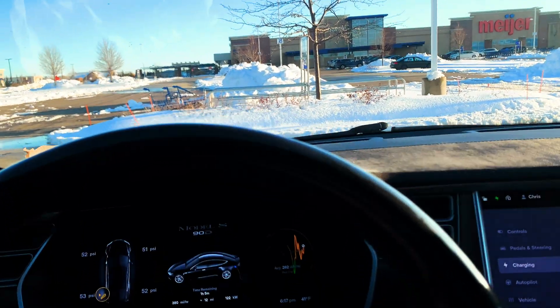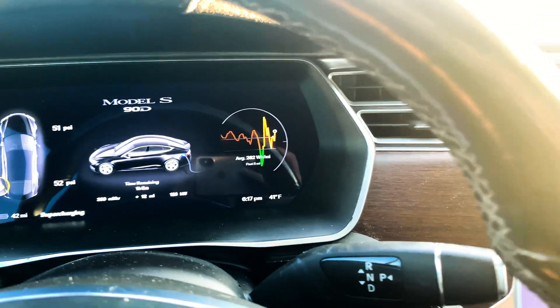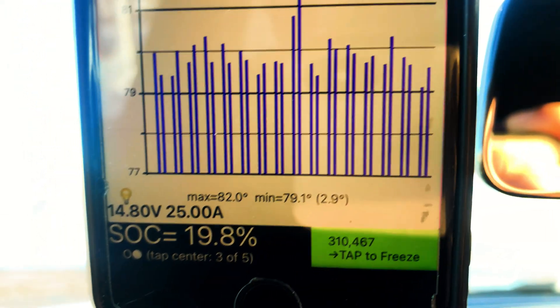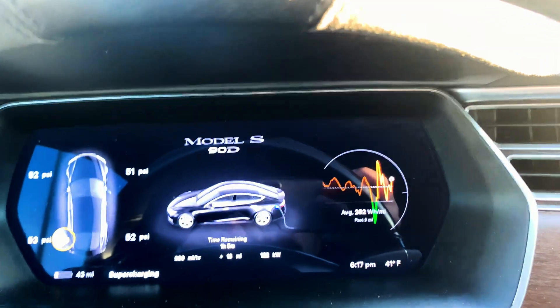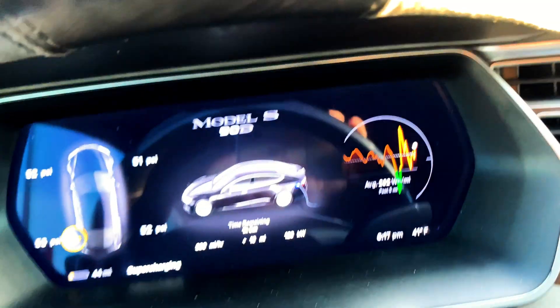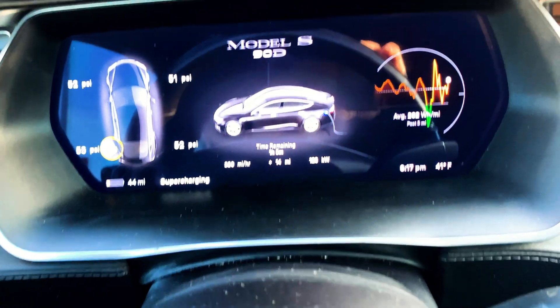So we just had a snowfall, it's warmed up a little bit to 41 degrees, got a nice toasty battery at least 82 degrees. This is different here — I just noticed we're charging at 123 kilowatt.